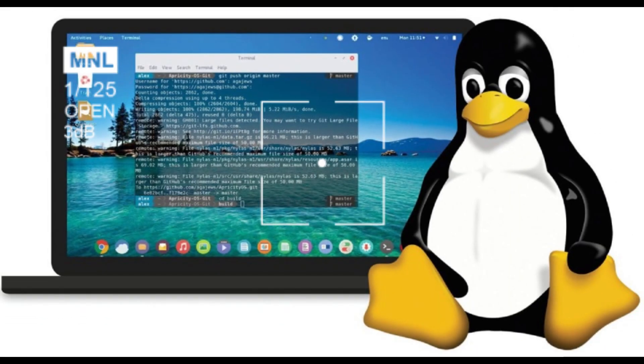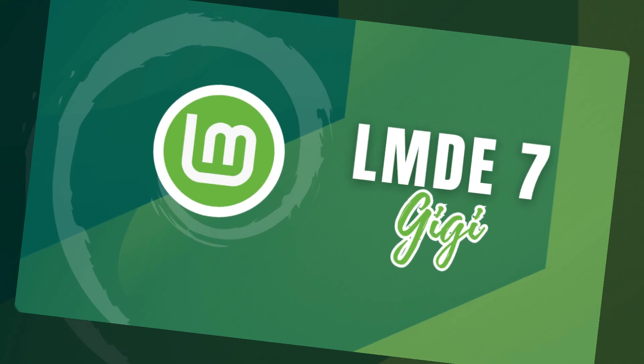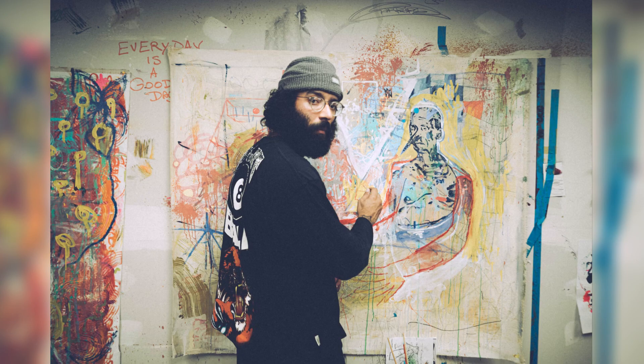Let's talk about two releases that share the same DNA but couldn't be more different in personality: Debian 13 Trixie and LMDE 7 Gigi. Think of them like siblings — one's the academic philosopher who reads code for fun, and the other's the stylish artist who just wants everything to work and look good doing it.